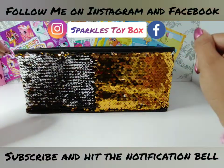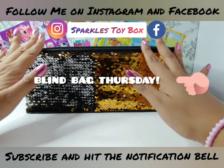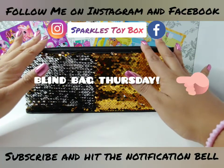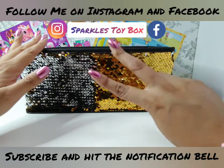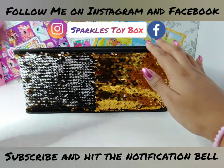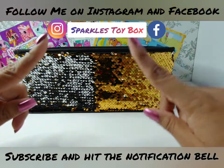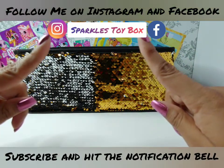Hey Sparkle friends and welcome back to my channel. Today is Blind Bag Thursday - it is my favorite day of the week because I get to go in my sparkly toy box and open not one but two blind bags for you. But before we get started, I need you to do me a favor and hit the subscribe button, the notification bell, and also follow me on Instagram and Facebook at Sparkle's Toy Box.